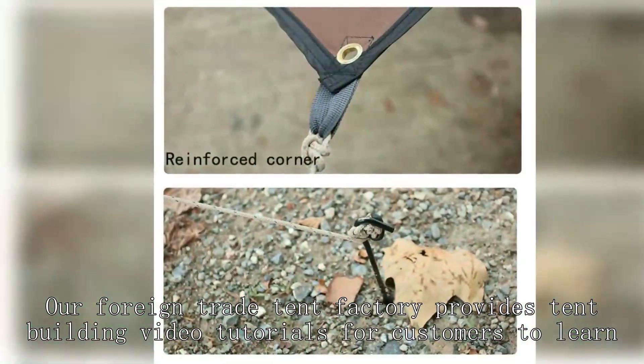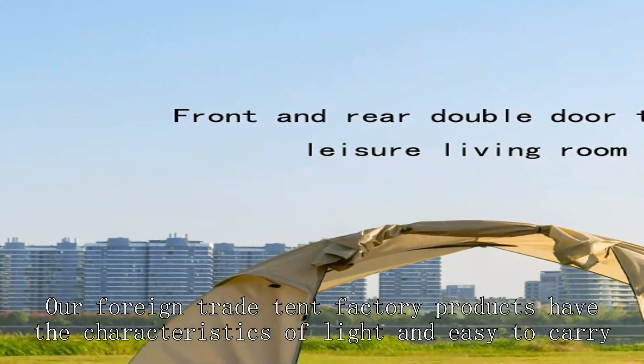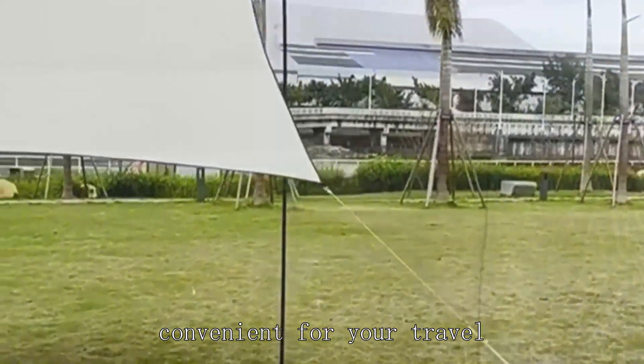Our foreign trade tent factory provides tent building video tutorials for customers to learn. Our foreign trade tent factory products have the characteristics of light and easy to carry, convenient for your travel.